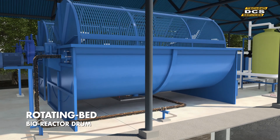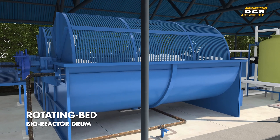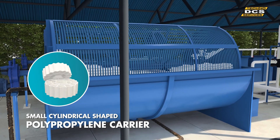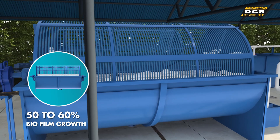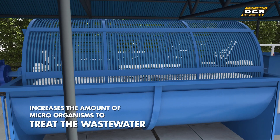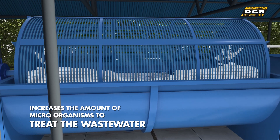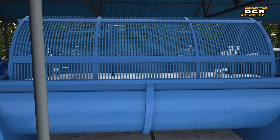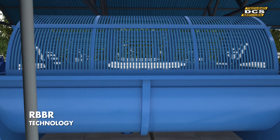Sewage is then pumped into the Rotating Bed Bioreactor drum — the heart of this latest sewage treatment technology. Small cylindrical shaped polypropylene carriers are added in the rotating drum to support biofilm growth, occupying 50-60% of drum volume. This increases the amount of microorganisms available to treat the wastewater by increasing surface area for biological microorganisms to attach to and grow. This process is the novelty or core of RBBR technology.